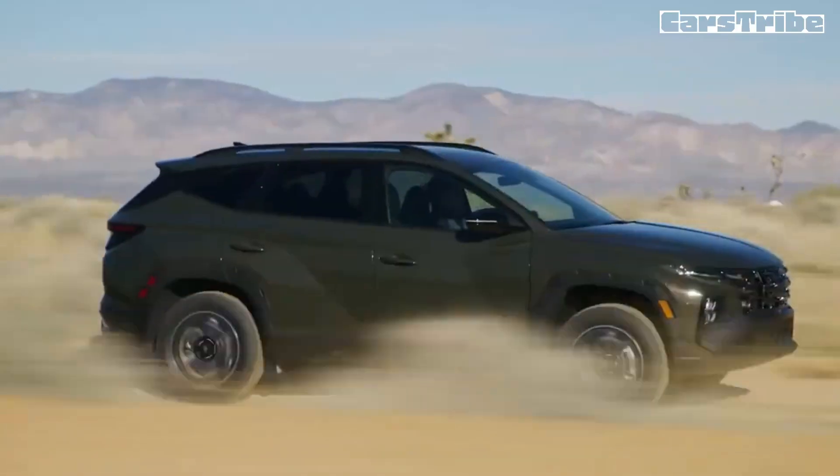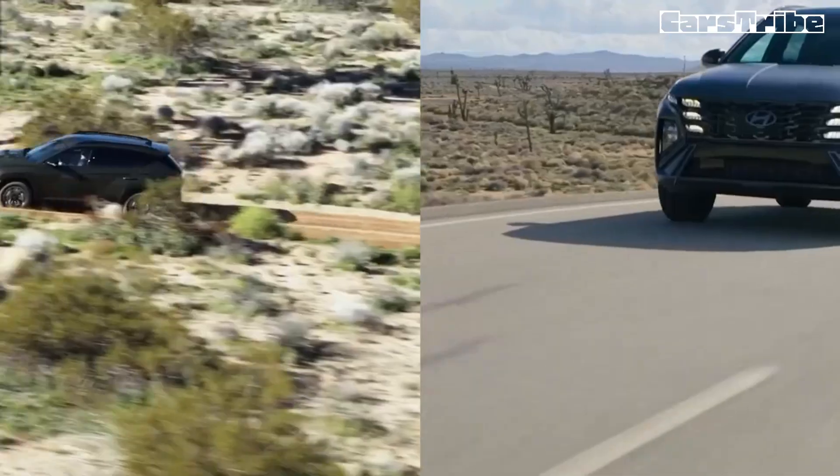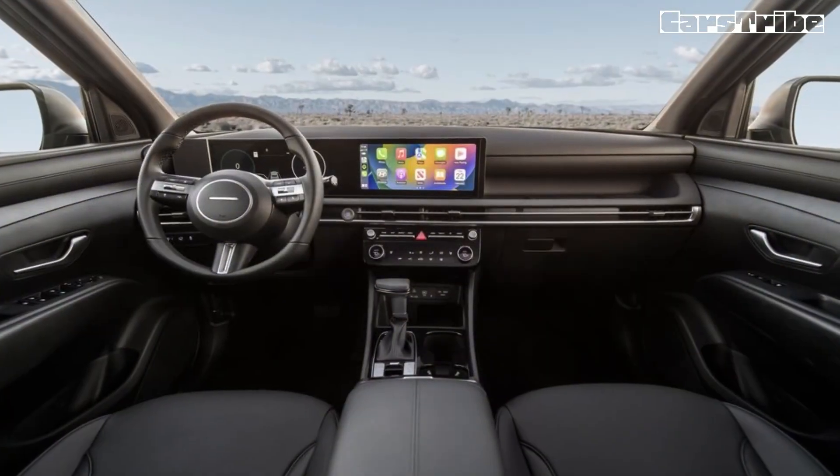Especially higher-end trims, which come appointed with surprisingly posh materials and feature more conveniences and tech gadgets. The Tucson receives a styling refresh for 2025, its fourth year on the market, that includes updates to its grille, bumpers, and wheels.